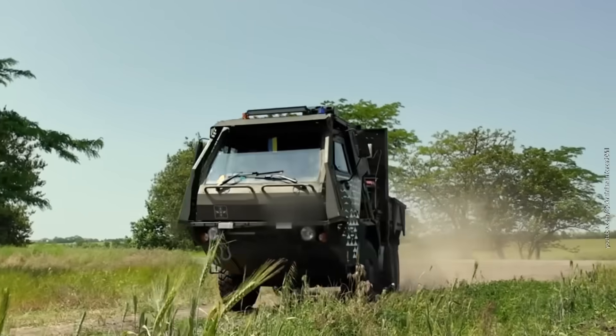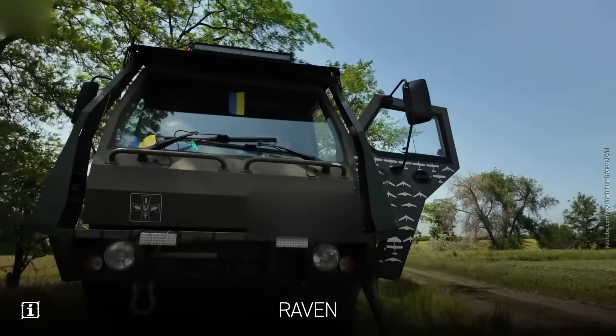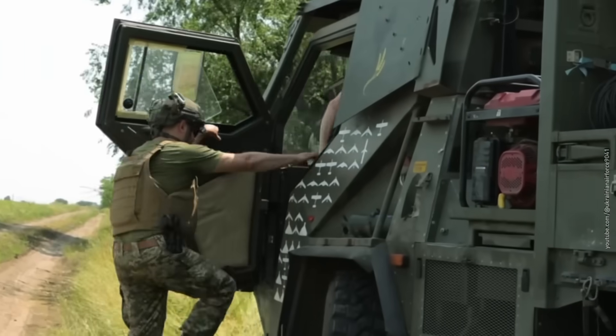What's small, British, and possibly guarding the presidential palace in Kyiv? Meet the Raven air defense system. Word is, it was deployed as an extra shield for one of the most protected spots in Ukraine — the presidential office.